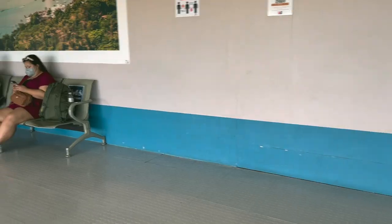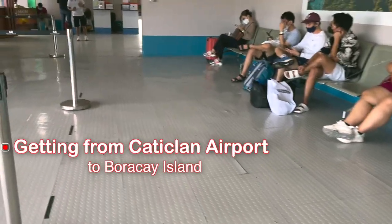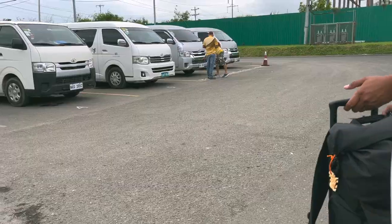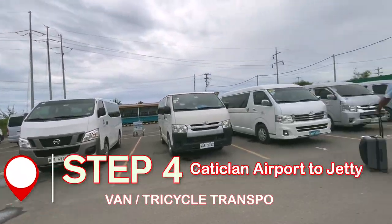The biggest step is how do you get from Caticlan Airport to Boracay? Once you get to the airport, there's a counter offering 1,000 pesos per person to bring you from the airport to your hotel. The other option is 100 pesos each for a van to the jetty — do that. You can also take a tricycle for less, but we did the 100 peso van — more comfortable, especially for luggage.